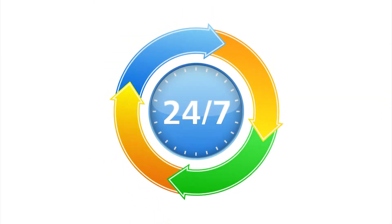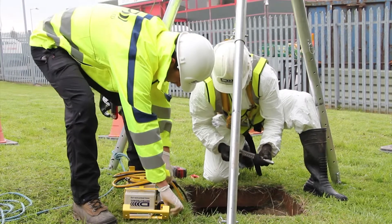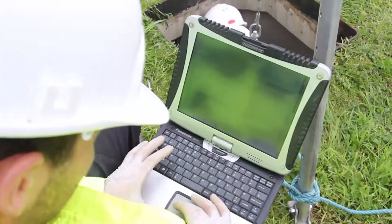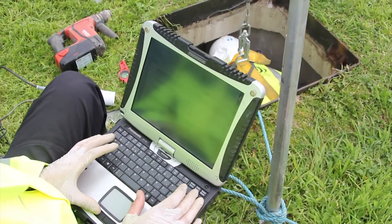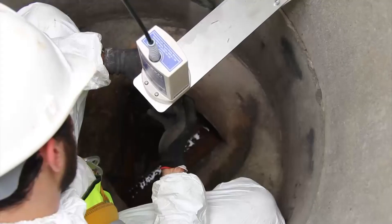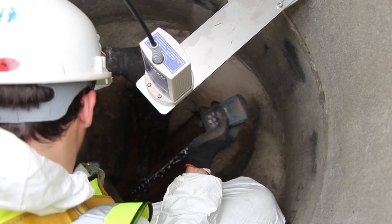Network monitoring is continuously operational around the clock, and whilst we recommend Detectronic monitoring equipment for its proven reliability and data quality, our analytical systems are data-compatible with third-party, telemetered sewer monitoring equipment.